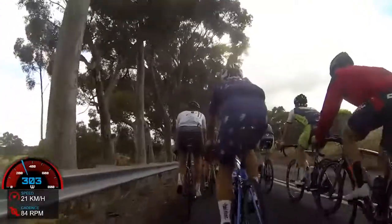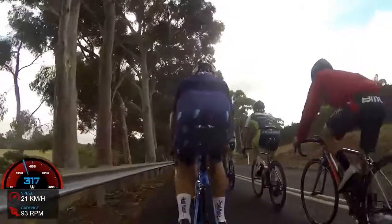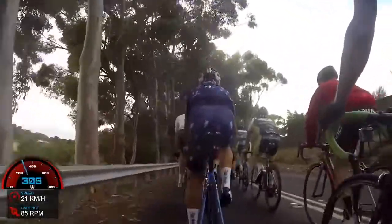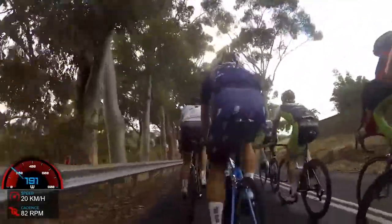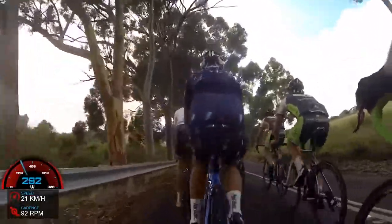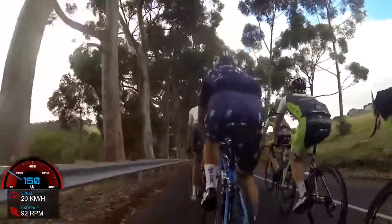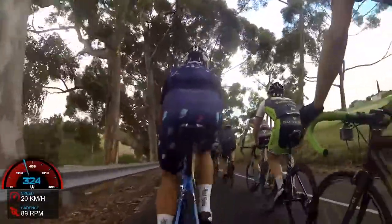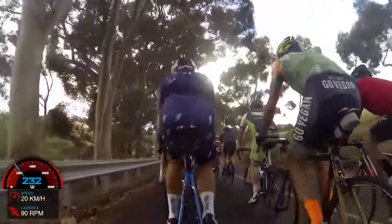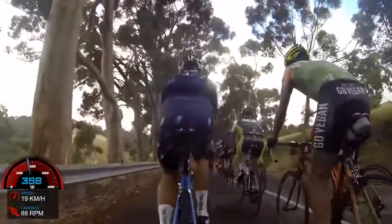I averaged 316 watts for 14 minutes for this climb, which is a power PB for me — a massive power PB. That's the beauty of being in a bunch and desperately trying to hold a wheel; it forces you to hit PBs, especially if everyone around you is stronger than you. This was like my fifth 500th kilometre this week. If I was solo going up Norton's after 500k's in five days, I'm not going to be doing this wattage, because you're just not going to mentally — it's impossible.